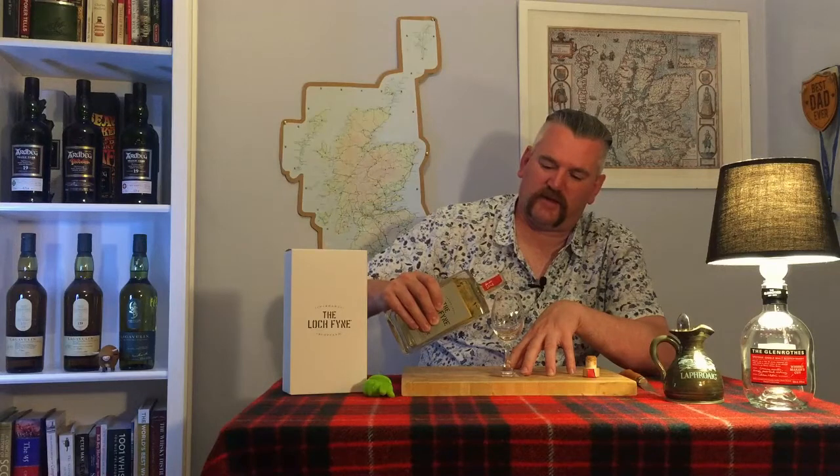Smells lovely on the nose. Quite malty, fresh. A little bit smoky — just a tantalising amount of smoke. Let's get some in the glass. Quite sweet on the nose in the glass. A bit gentler — not as much of the malt that I got off the nose of the bottle. It's funny how the shape of the glass changes what comes at you. A lot more delicate than I was expecting.